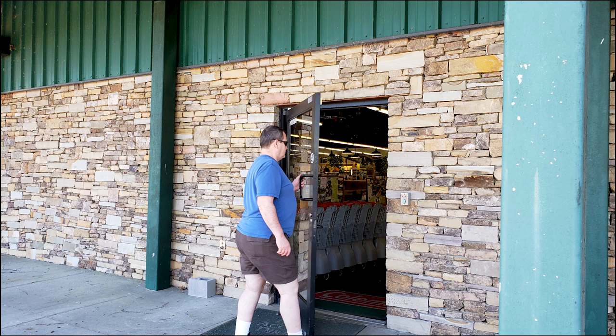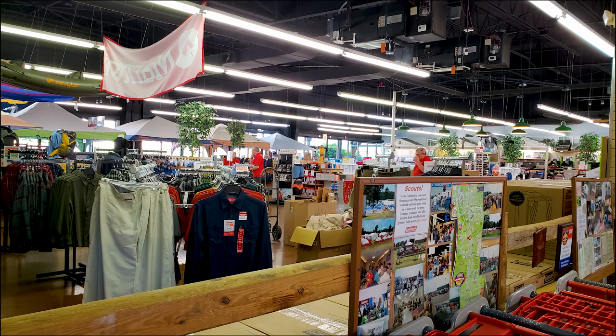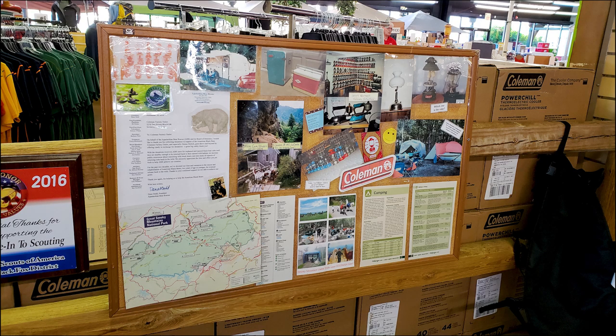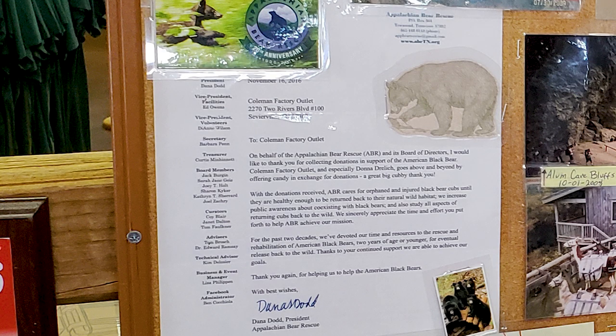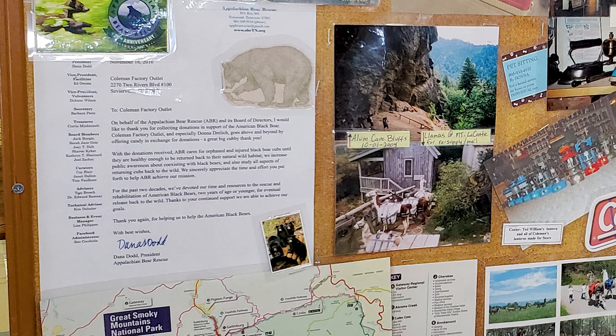Every store has to start with a door, right? Oh my God, look at all this stuff in here. This place is cool. They got clothes, they got all kinds of things in here. What's kind of cool about the Coleman Factory Outlet Store near the Great Smoky Mountains is they're partners with the Appalachian Bear Rescue. They solicit donations that the Appalachian Bear Rescue can use to help orphaned bears survive and then get released back into the wild once they're healthy again.